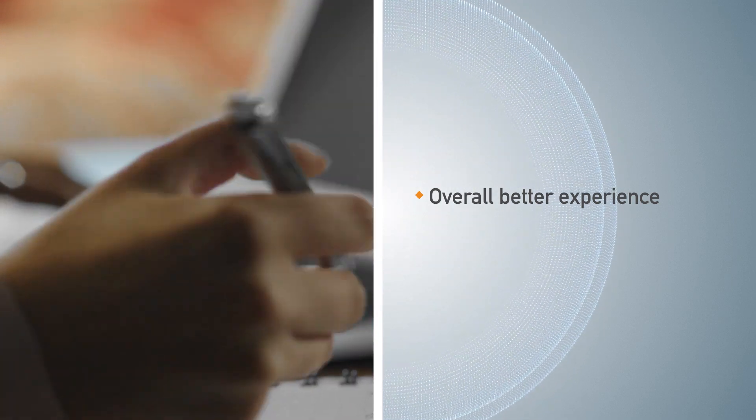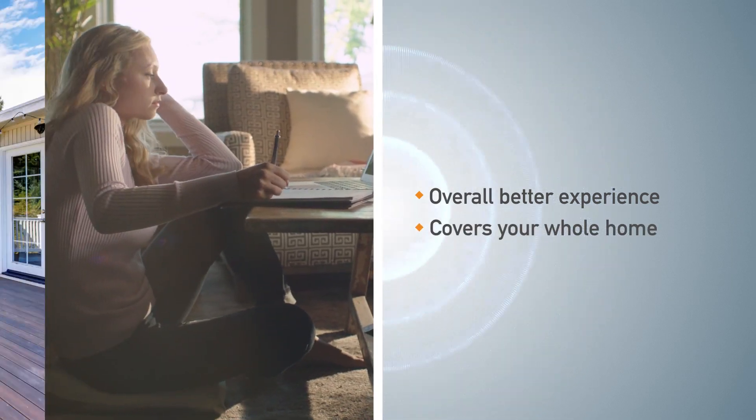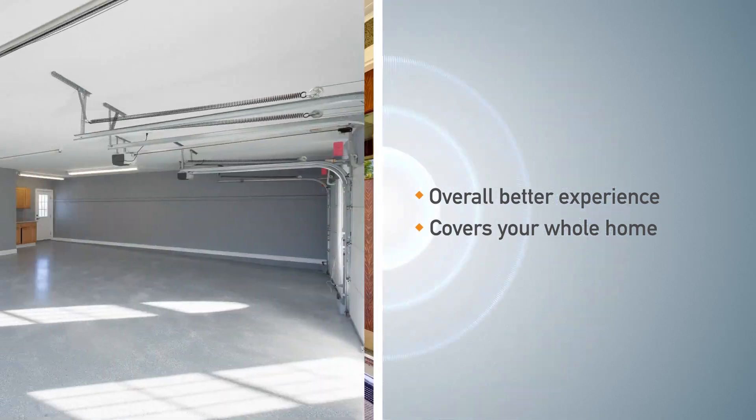You can also extend your Wi-Fi signal to bonus areas of your home, like a back deck, front porch, or garage space.